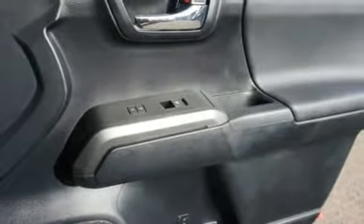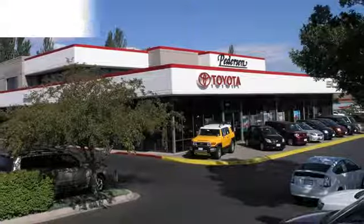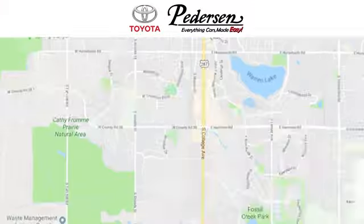Toyota, steered by ingenuity, driven by passion. Hurry in today and see it for yourself. Call, click or visit us today.